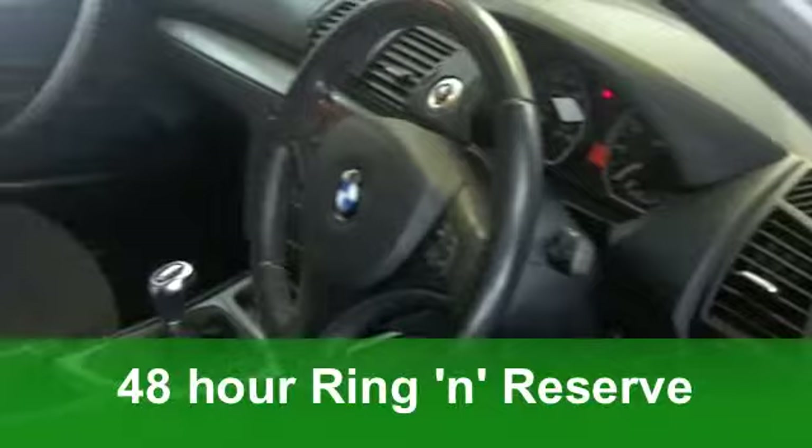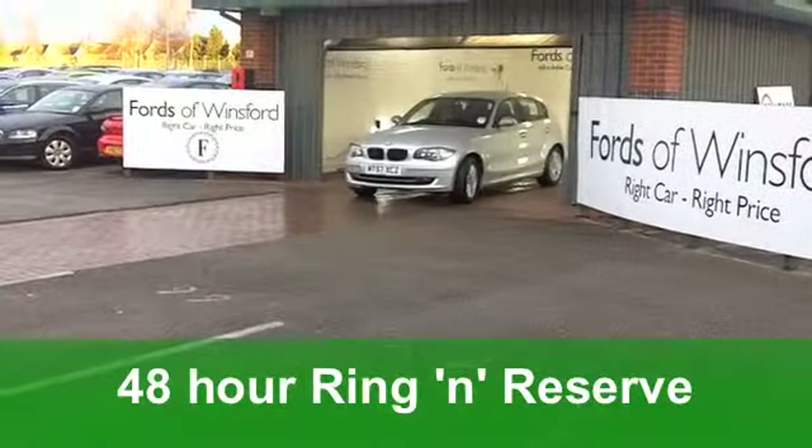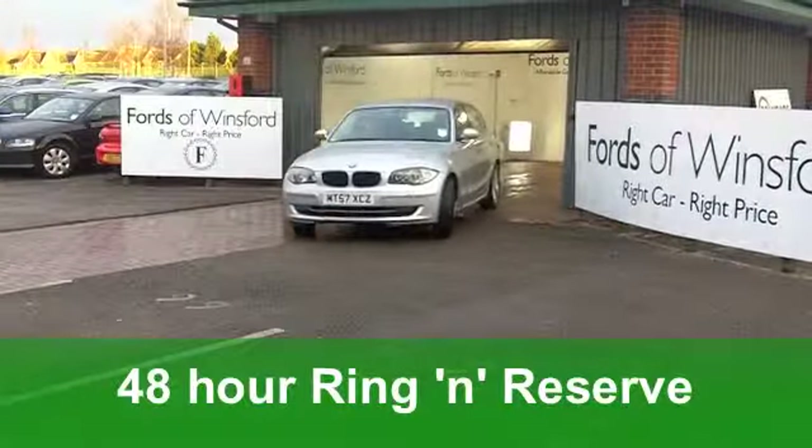Looks good with its silver paintwork and those very smart alloys finish it off really nicely. Inside won't disappoint either. That cloth interior feels rather special. You feel quite connected behind that wheel.